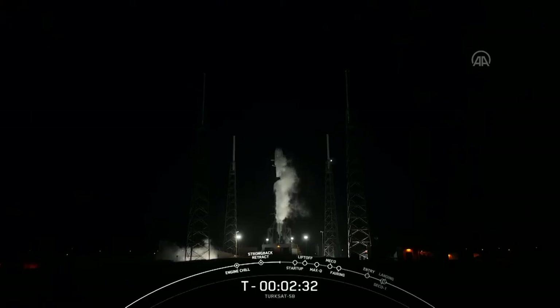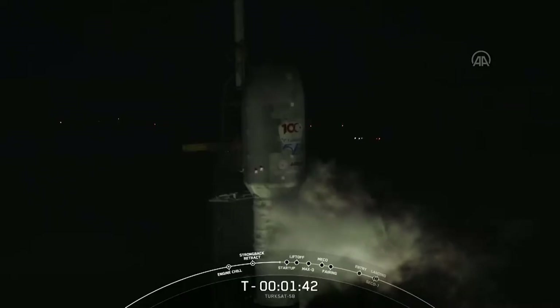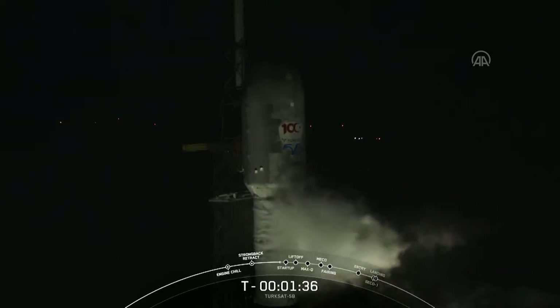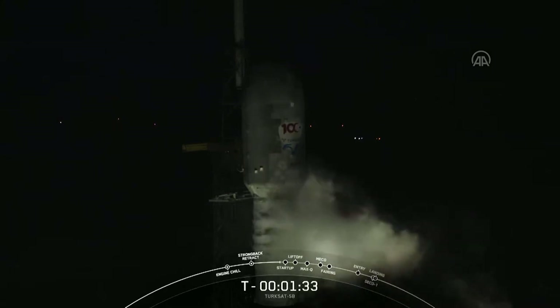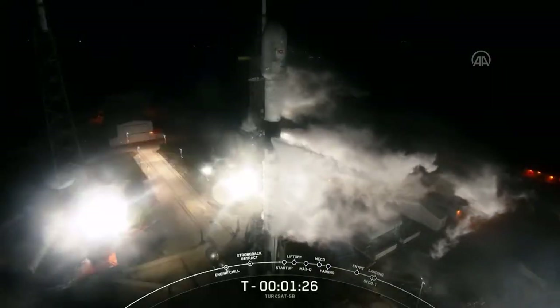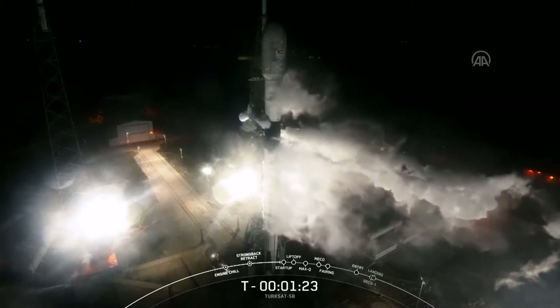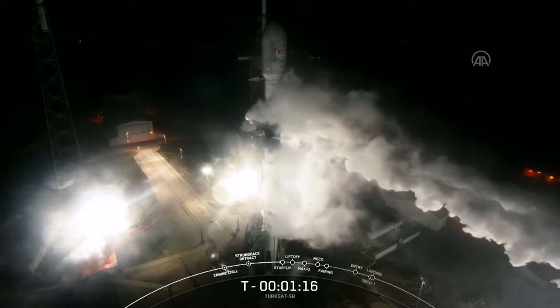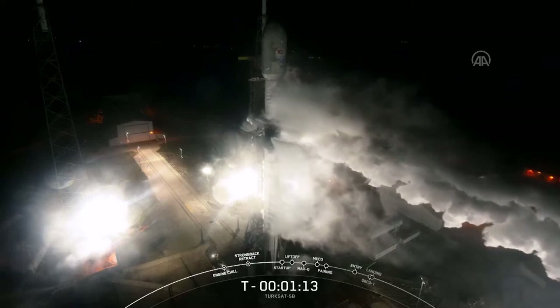Everything continues to look good. We're still loading liquid oxygen on the second stage. Currently, the range is green. The air and sea space, as well as the area around Complex 40, are clear for launch. On the weather front, we're getting ready to begin blowing down or purging the liquid oxygen propellants out of the strongback going up to the second stage, then venting down pressure in the strongback. You can see a stream of white vapor coming off the strongback — that's normal, just excess pressure from the ground side being vented out, meeting the warm, humid Florida air, creating white condensation.